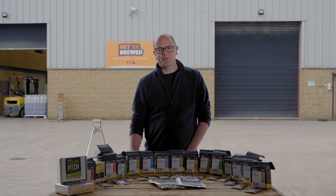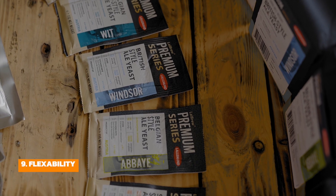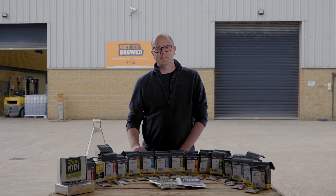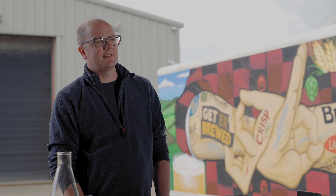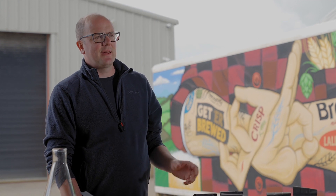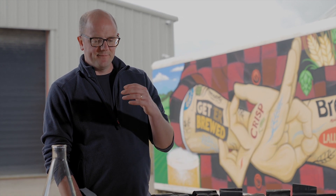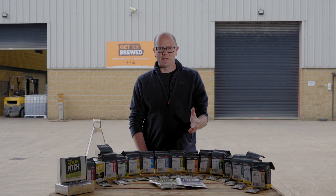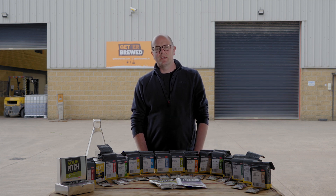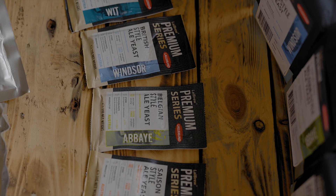Number nine is flexibility. You can be creative with the Lallemand range of yeast. There's nothing to say you can't carry out co-fermentations — whether that be using freeze-dried bacteria with the yeast, or blending Nottingham Ale yeast with Windsor yeast. The options are endless, and you have the opportunity to try new things.